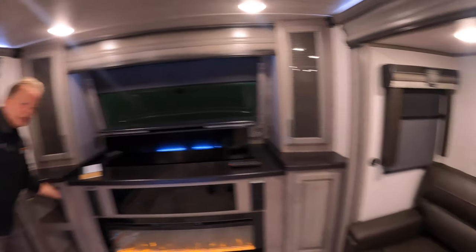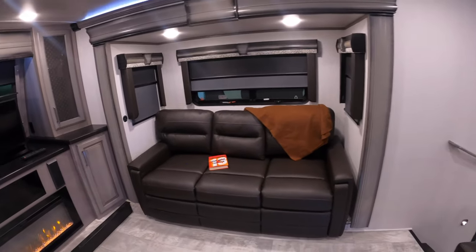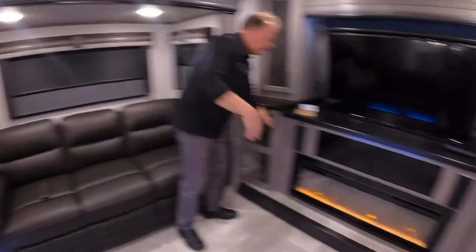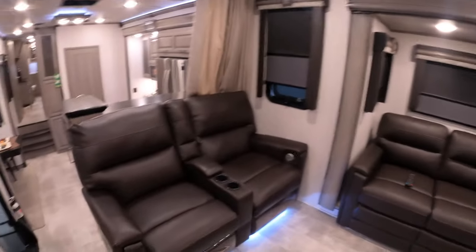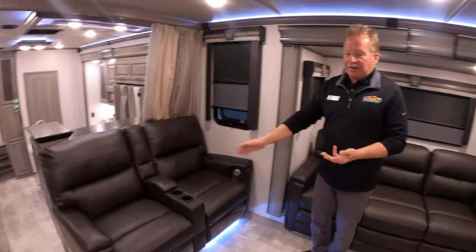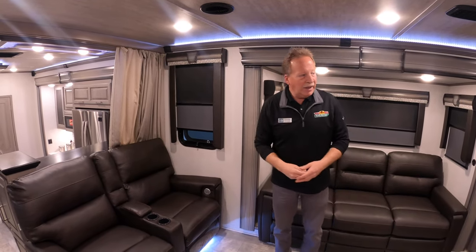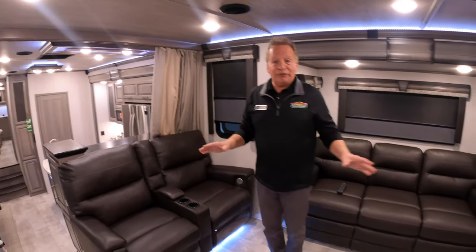We have dual couches here. These sofas are three-cushion, and both are tri-fold sofas — they'll come out and meet in the center to give you a big sleeping area if you have company. We also have theater seating here with heat, massage, and power up-and-down recliners, so you don't even have to muscle through it. Just hit the button and you're good to go. This front living is just spacious with a lot of features.